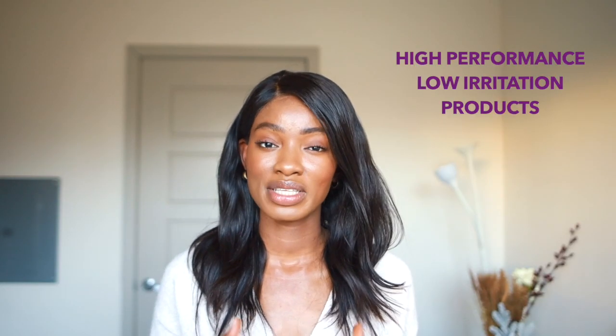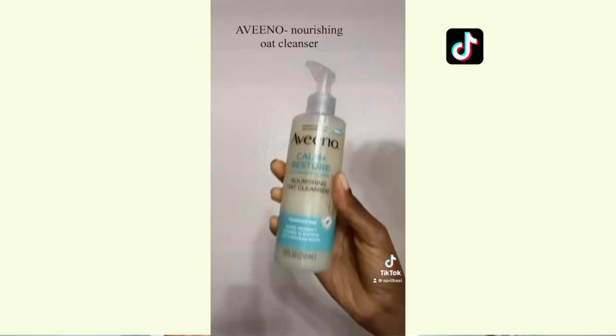April Skin is a K-beauty skincare brand that believes in high-performance, low-irritation products. Their whole brand is centered around that, which makes sense for me to partner with them. Pretty much all their products are centered around people who are struggling with sensitive skin or skin that's more prone to irritation or inflammation. Without further ado, let's dive into the products for today's video, starting with the cleanser.